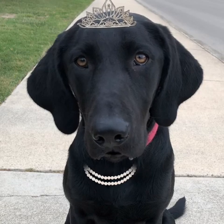Until next time, Layla the Grammar Dog says, see ya.